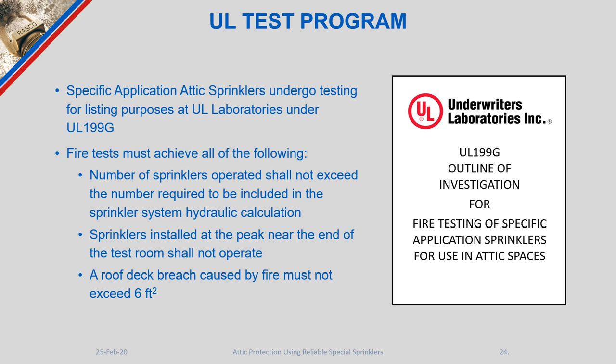One of the most important parts of the test is that any roof deck breach caused by fire must not exceed six square feet. After the test, UL inspects the roof damage, and a hole larger than six square feet means a failed test. It is not widely known that when attics are protected with standard spray sprinkler heads, there is no guaranteed limit on roof deck damage — reports have documented damage exceeding six square feet. The attic sprinkler program's limitation on roof damage is very beneficial to building and property owners.